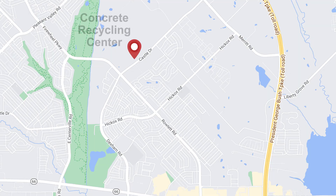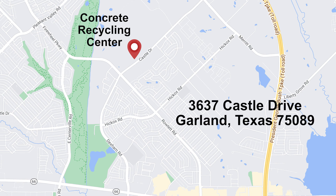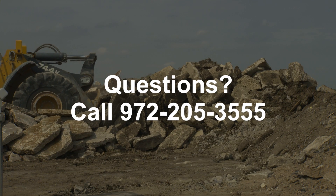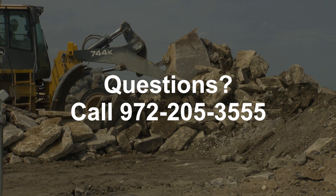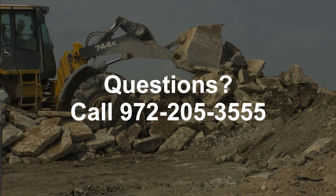You can visit the Concrete Recycling Center at 3637 Castle Drive, Garland, TX 75089. And if you have any questions concerning the center or the hours of operation, you can call the street department at 972-205-3555.